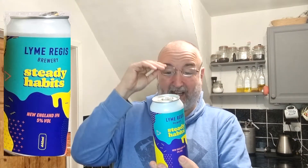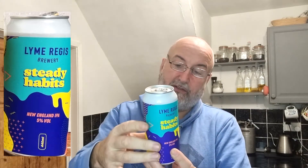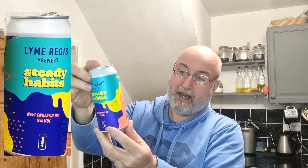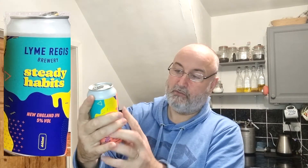So, ingredients on the side: it's just water, barley, oats, wheat, hops and yeast. It says visit our tap room at Town Mill, Lyme Regis, DT7 3PU, and then it's got the share your beer hashtag and lymeregisbrewery.com. I won't read the full description until I've had a drink — let's taste it first.